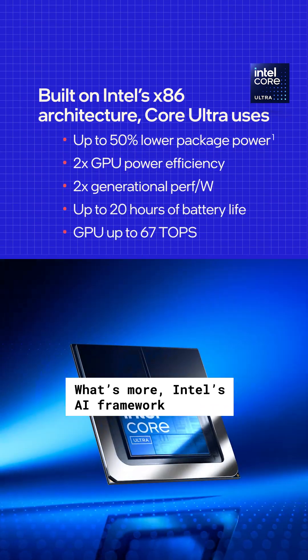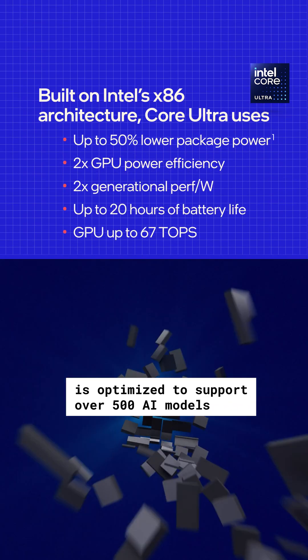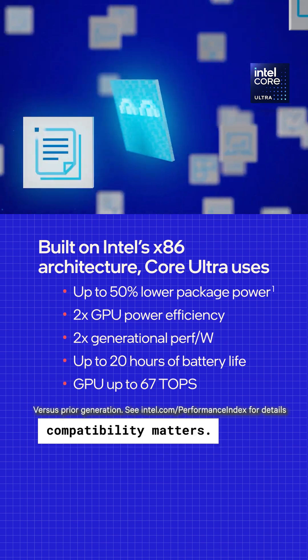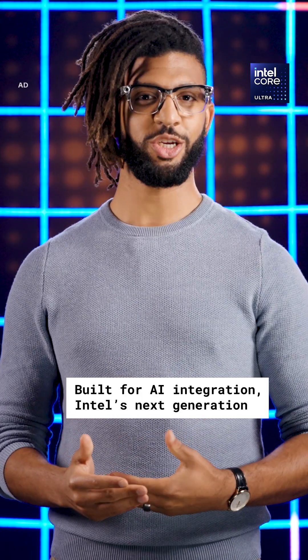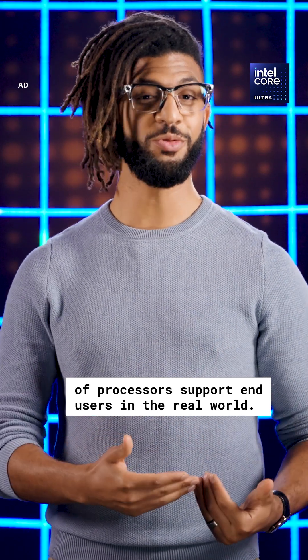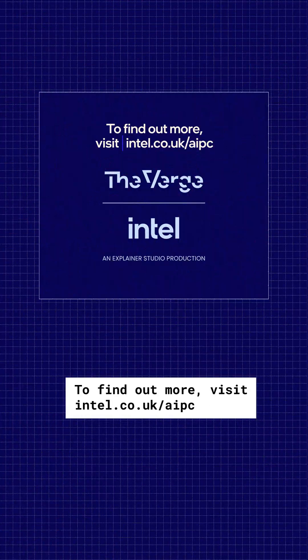What's more, Intel's AI framework is optimized to support over 500 AI models and over 300 applications, because software compatibility matters. Built for AI integration, Intel's next generation of processors support end-users in the real world. To find out more, visit intel.co.uk/AIPC.